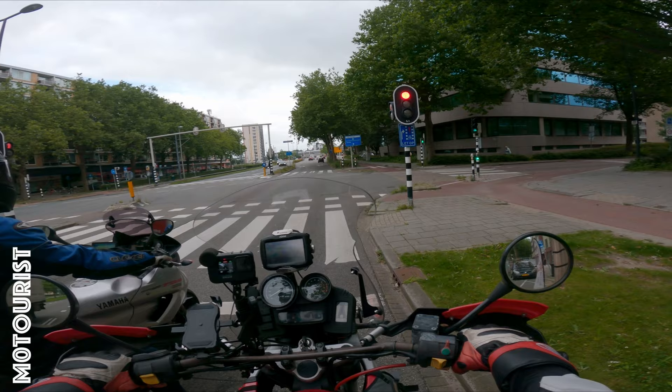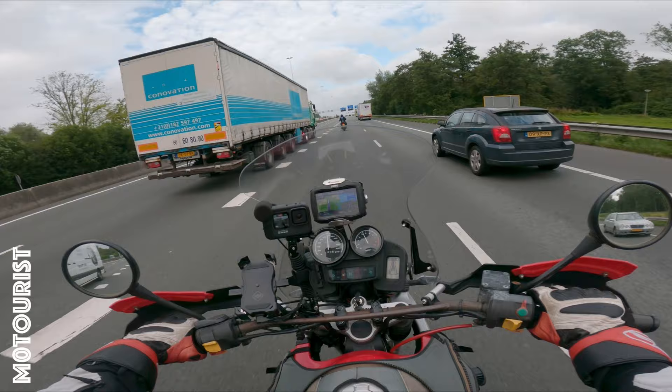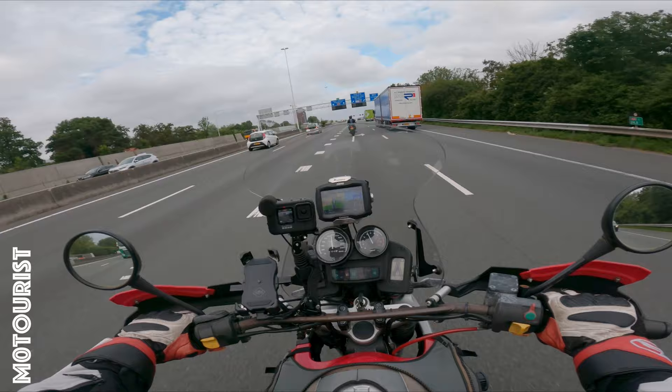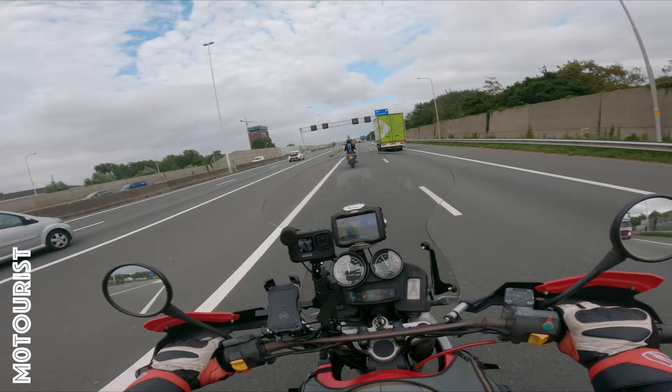We haven't got any of them yet. So we're now on our way. Yes, indeed — it's dry, in any case. That's true.